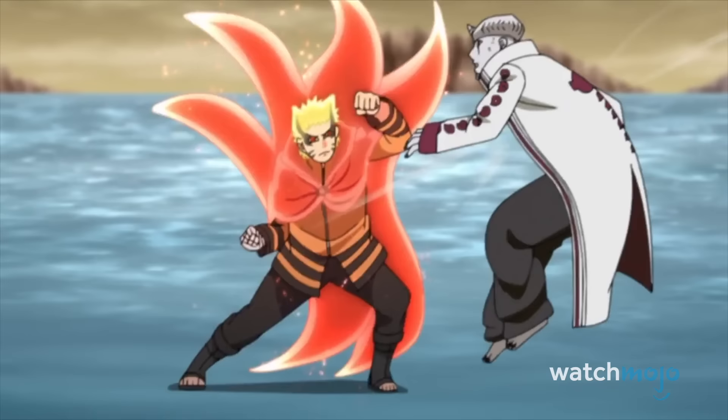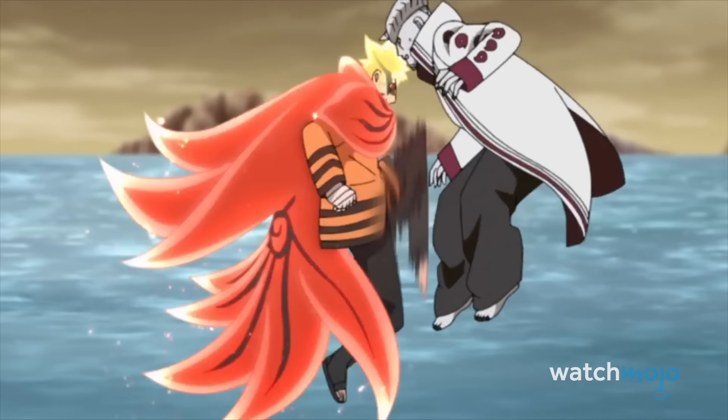Although the power eventually takes its toll on Naruto, while it lasts he doesn't take a single hit, and doles out some gorgeous moves, including one of the best-looking Rasengan ever.